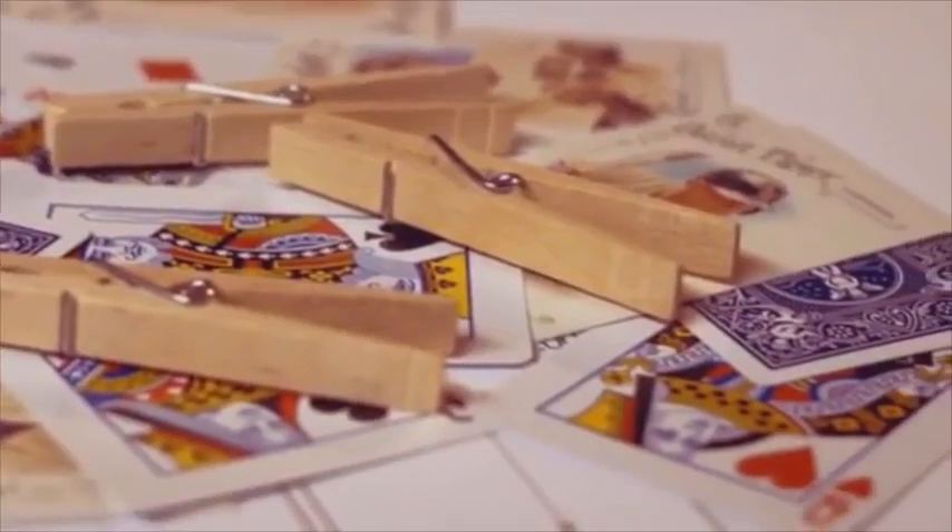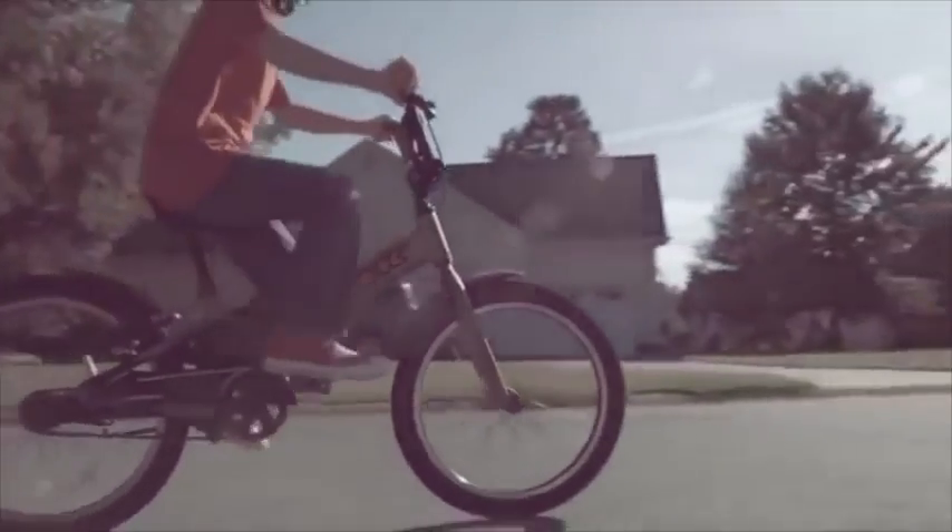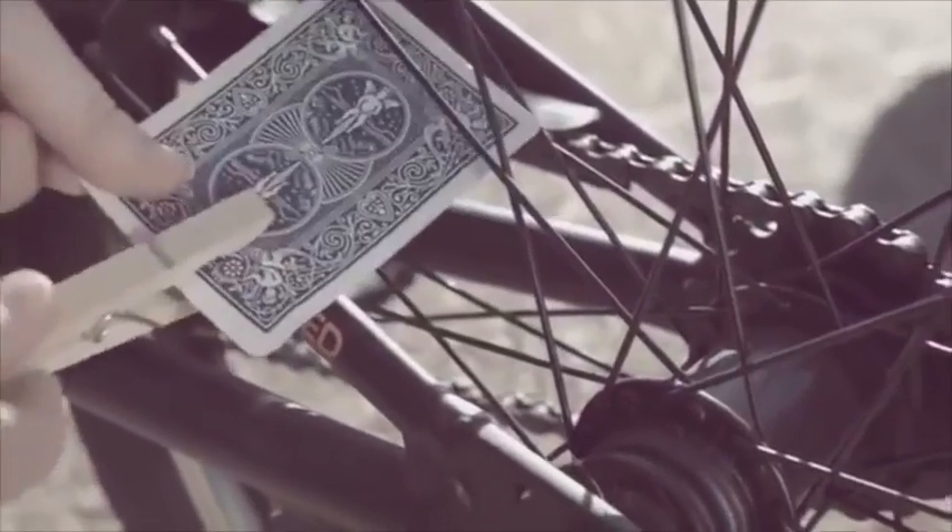Remember when kids put baseball cards on their bicycles to make a motorcycle sound? The hours of fun and excitement that kids would have pretending they were riding a real motorcycle? Too bad it was so difficult to keep the cards on the bike. What if there was a new toy that would give you that same great motorcycle feeling, encourage creative play and exercise, but was inexpensive and easy to install? Now there is.